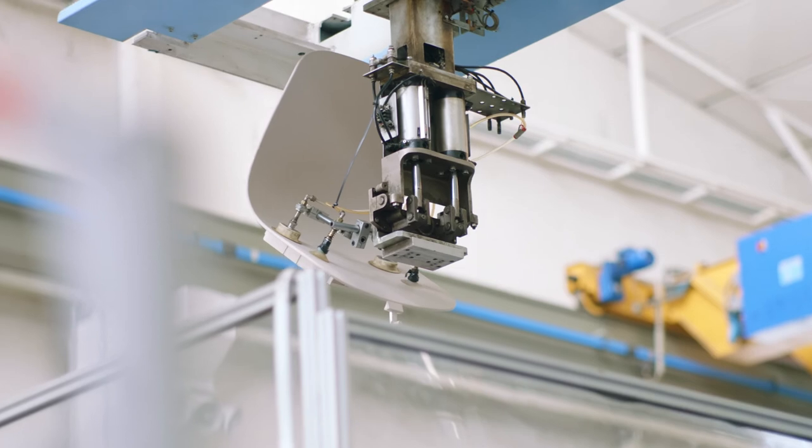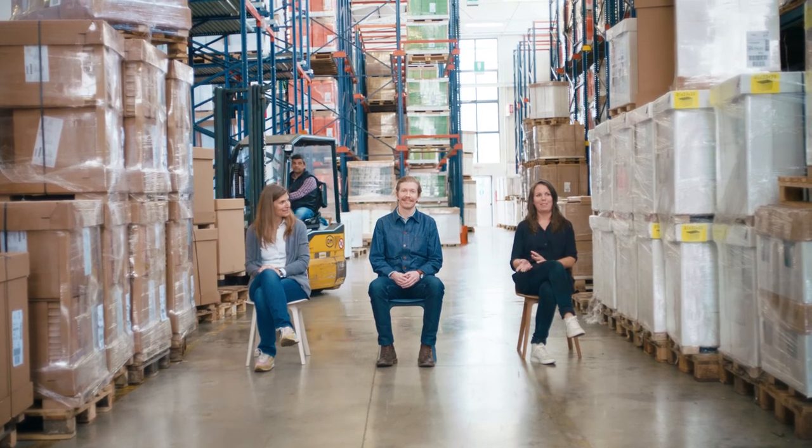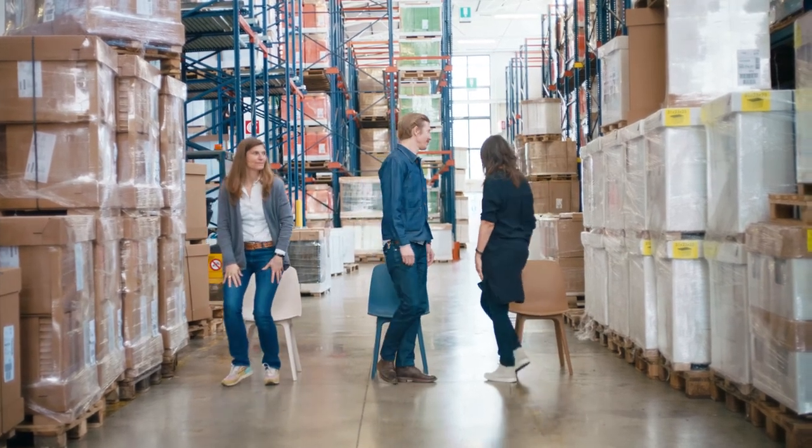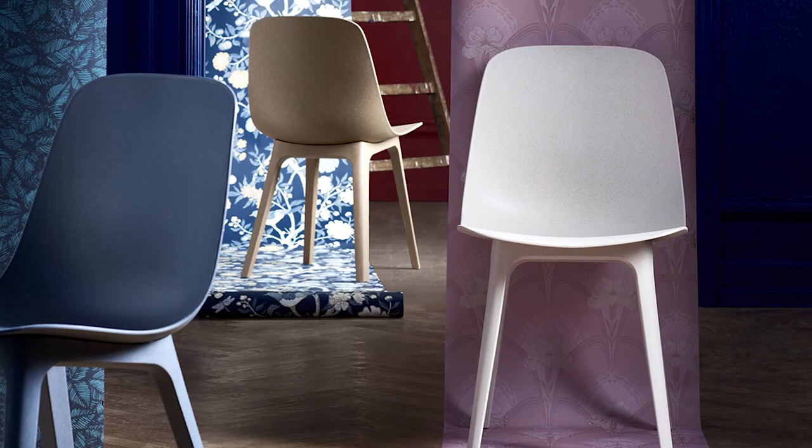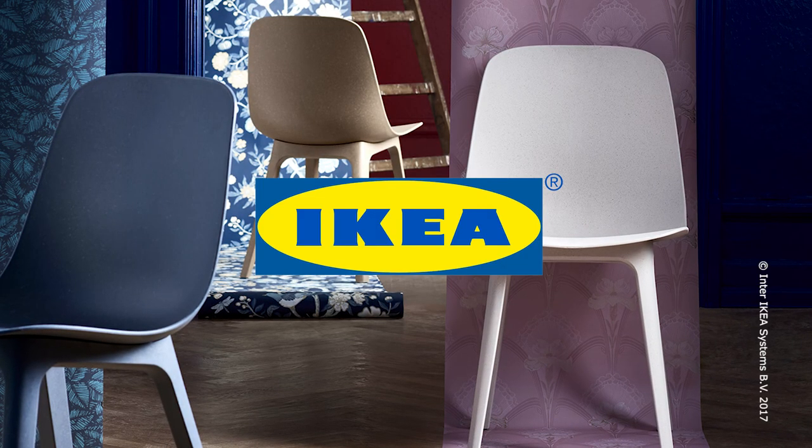We're really pleased and proud to have been involved in this. Odgur was anything but easy to develop, but it's probably the most obvious chair we ever made.